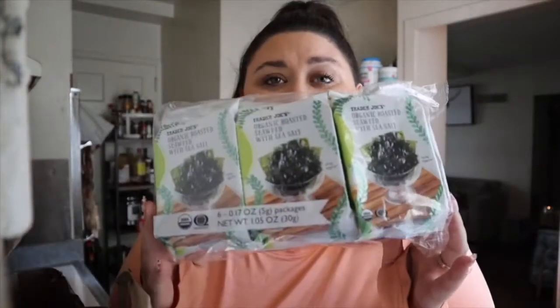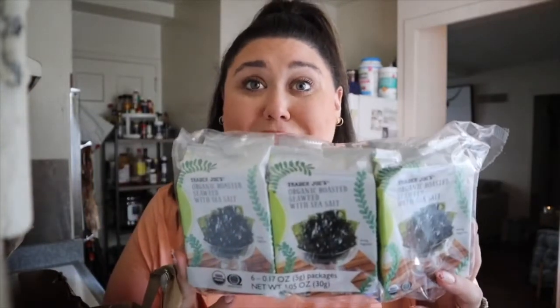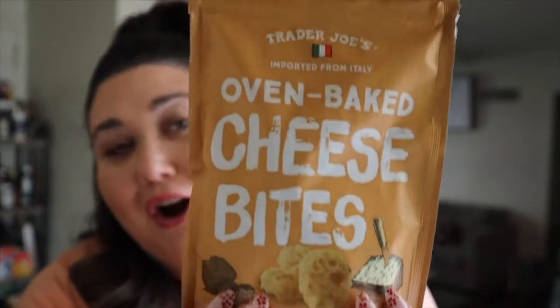We also have some more seaweed. I am obsessed with seaweed snacks — they are so good, so yummy and refreshing. They're also fun if you want to make little hand rolls with them. A 10 out of 10, these are always a really good find at Trader Joe's. Next up, we have some fromage — these are oven-baked cheese bites and they have truffle in them. They are so, so yummy. You can eat them by themselves or put them on a salad, and they would complement any holiday meal really well. Let's put that in my little snack basket.